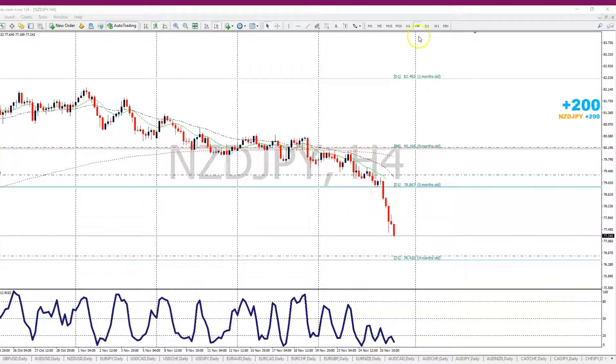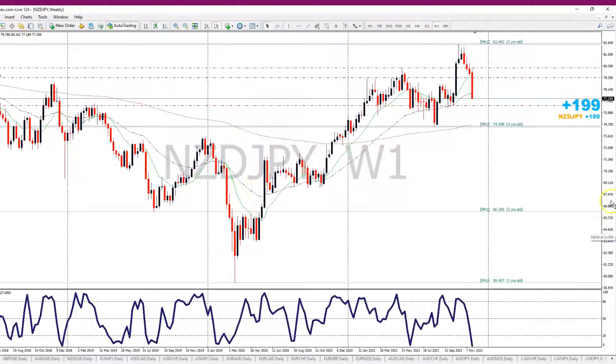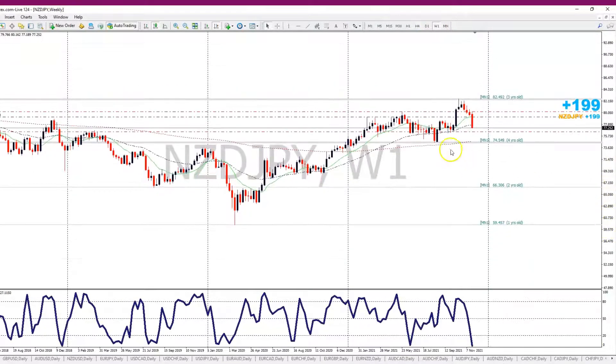Using the top-down approach, price went to this level, touched it, and started to retrace. I went ahead and put in my trend line on the weekly and identified this type of divergence.